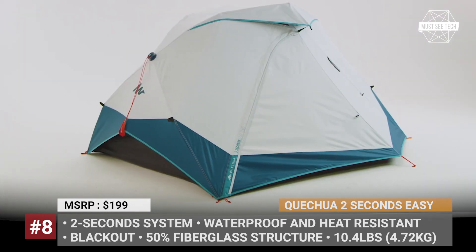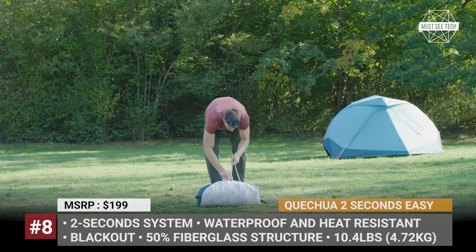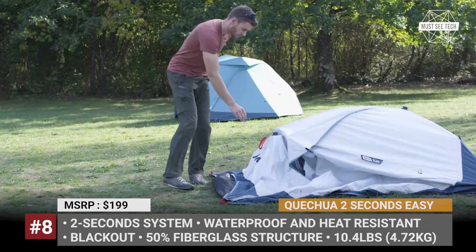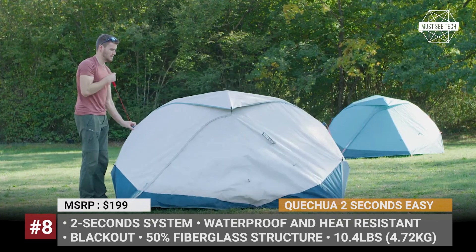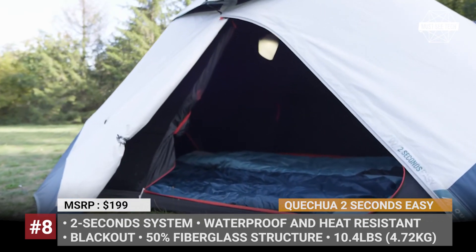The 2 Seconds Easy also has more interior space and is compatible with a variety of inflatable mattresses. Accommodating two people, the tent offers a lightweight, heat-resistant, and waterproof shelter against the elements. It is made of breathable, completely blackout fabric with thermobonded, tape-sealed seams. The fly has 1200mm waterproofing, while the floor is rated for 5000mm.